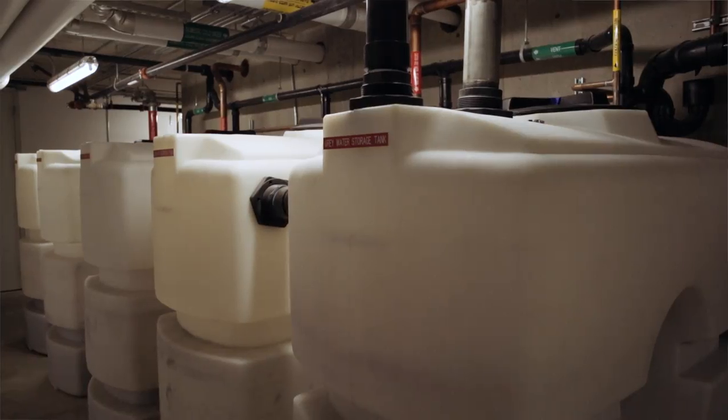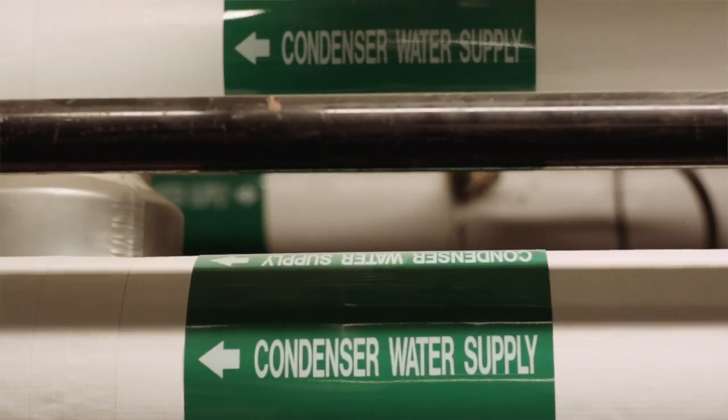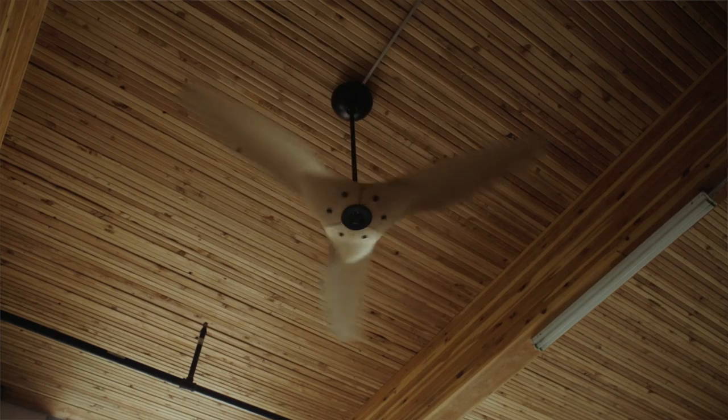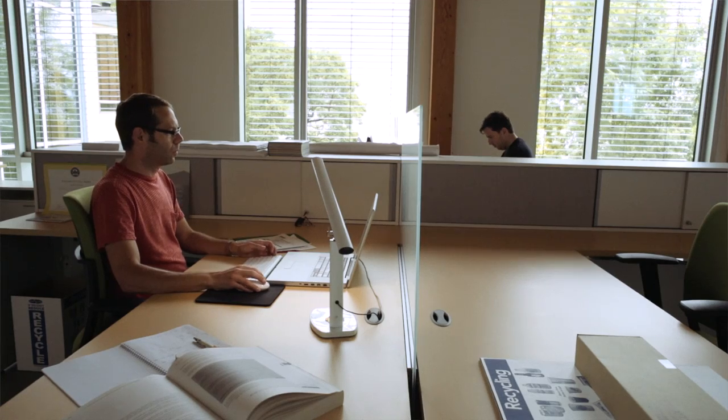All the water that the building uses comes from rainwater capture on-site. The windows will cool down the space, and once the thermostat has realized that the space is cool, they'll just close the windows back up automatically.